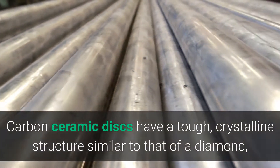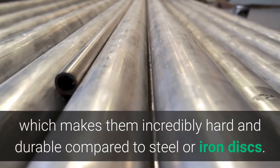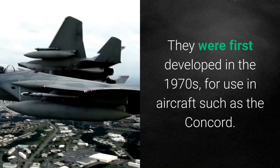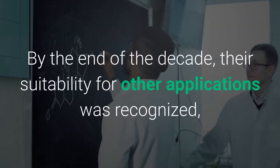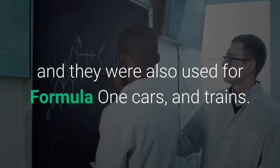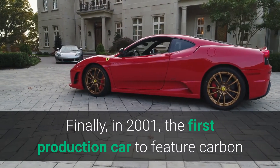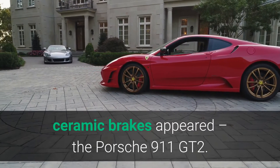This fact, along with the huge amount of energy required to repeatedly heat the composite ingredients to high temperatures, is what makes carbon ceramic brakes so expensive. Carbon ceramic discs have a tough crystalline structure similar to that of a diamond, which makes them incredibly hard and durable compared to steel or iron discs. They were first developed in the 1970s for use in aircraft such as the Concorde. By the end of the decade, their suitability for other applications was recognized and they were also used for Formula One cars and trains. Finally, in 2001, the first production car to feature carbon ceramic brakes appeared — the Porsche 911 GT2.